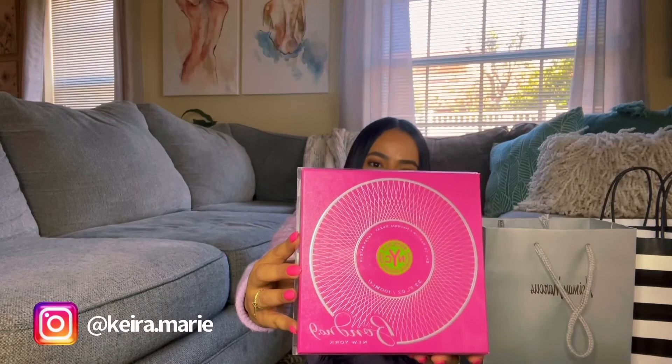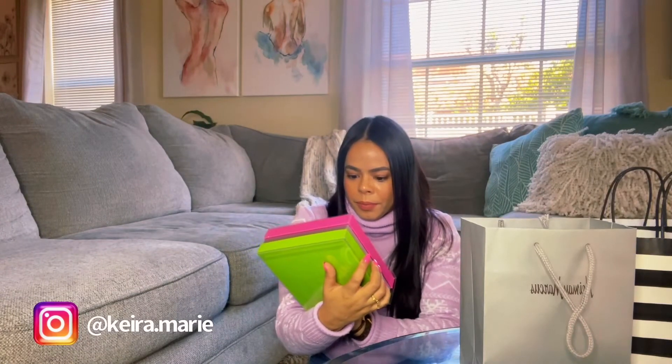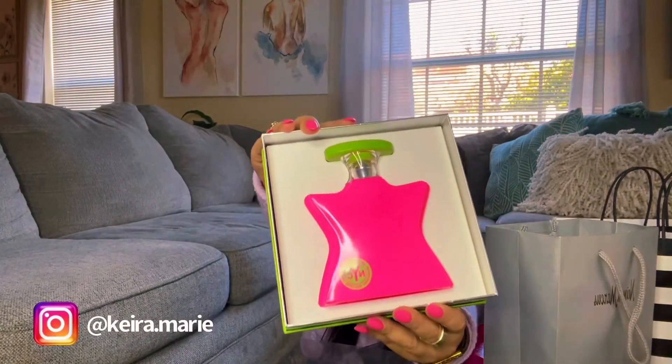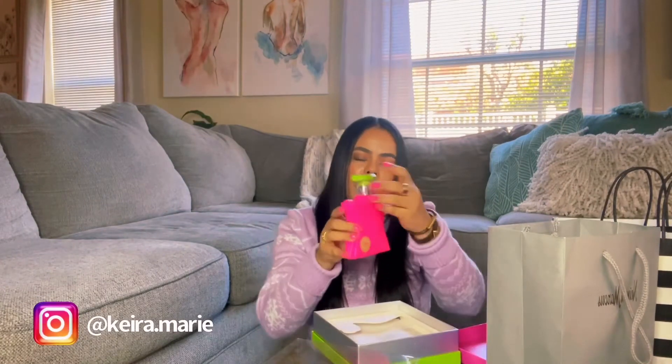Next, I got me a perfume from Neiman Marcus. Here is the bag — I did get me a Bond perfume, and this is the Madison Square Park scent. I had to look at it twice. It's the 3.3 size.